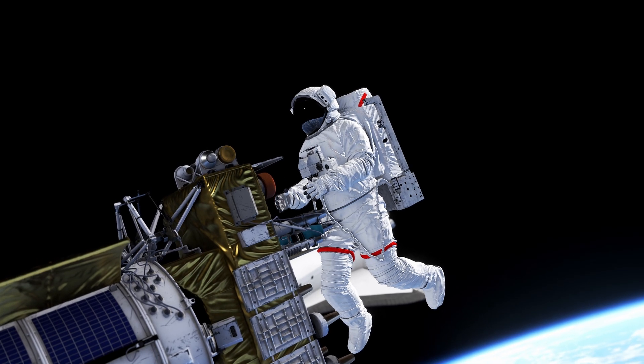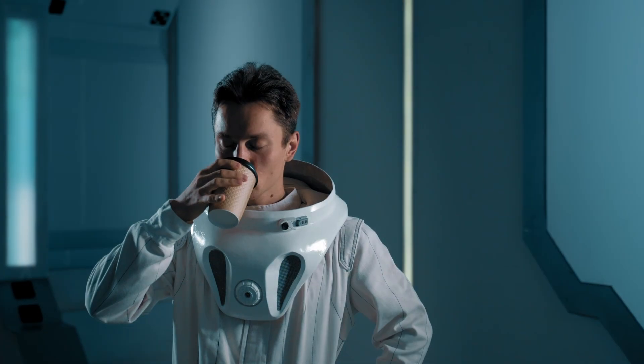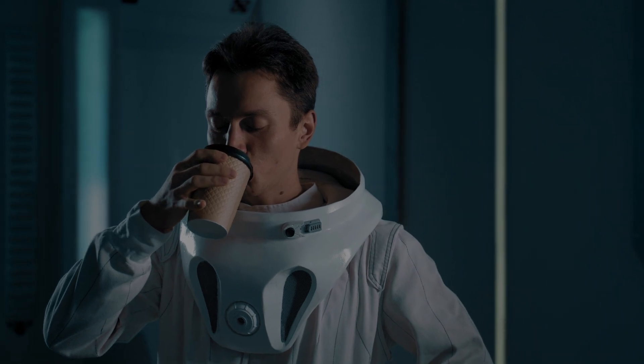Activities on the ISS commence at 6 a.m. UTC and end at 9:30 p.m. UTC. After 9:30 p.m., the lights are dimmed to emulate nighttime, ensuring that crew members can comfortably rest, thus improving their efficiency.